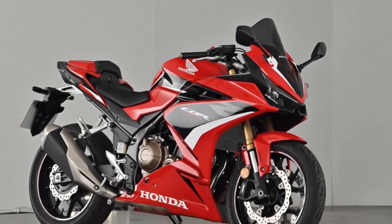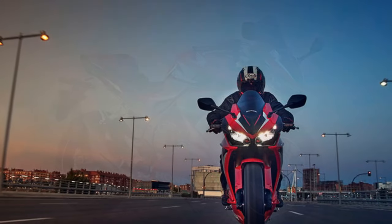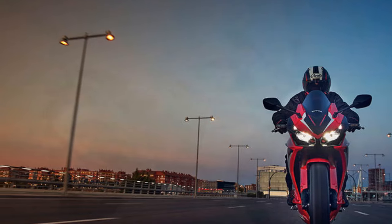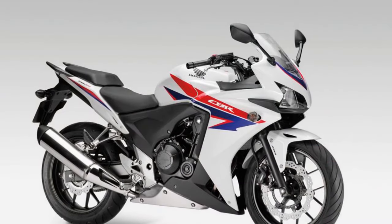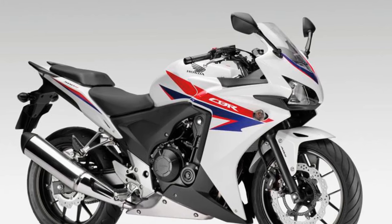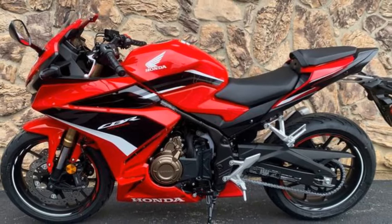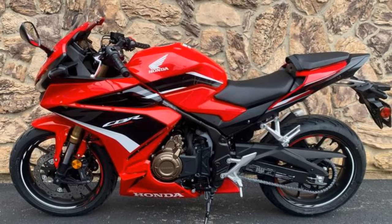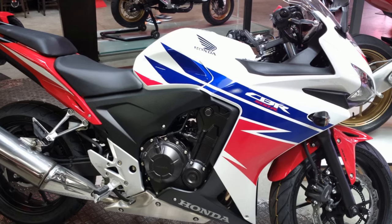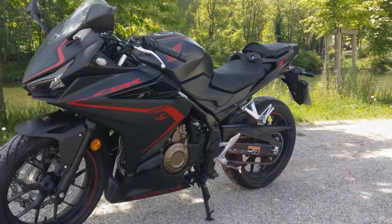Con 2 — Price point: While it is considered affordable for a sport bike, some riders might still find the initial purchase price higher than they'd like. Con 3 — Niche market: The CBR 500R caters to a specific market segment, primarily those looking for a versatile, middleweight sport bike. If you're seeking extreme sport performance or long-distance touring capabilities, you might need to consider other models. Con 4 — No traction control: Some riders might miss having advanced features like traction control, which are available on more high-end sport bikes.